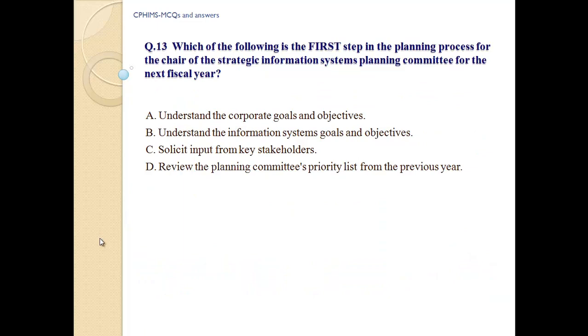With effective training, additional staff is not typically required for new workflows. It is when users try to preserve all workflows in parallel with new workflows that there may be increased staffing requests. Question number 13: Which of the following is the first step in the planning process for the chair of the strategic information systems planning committee for the next fiscal year? A) Understand the corporate goals and objectives. B) Understand the information systems goals and objectives. C) Solicit input from key stakeholders. D) Review the planning committee's priority list for the previous year.